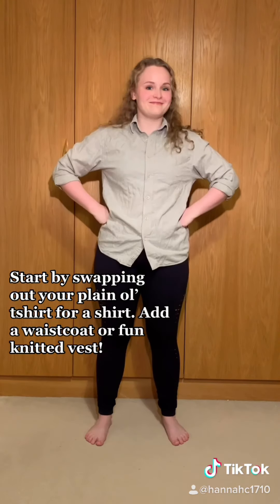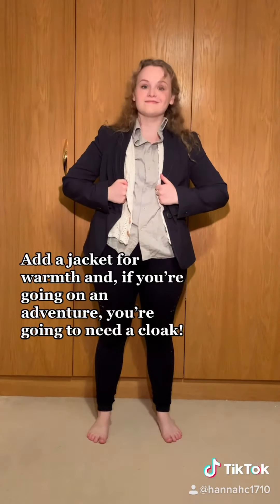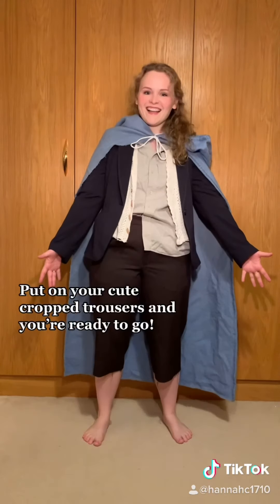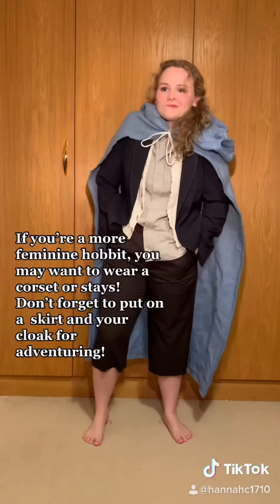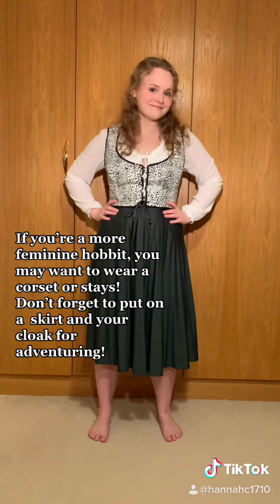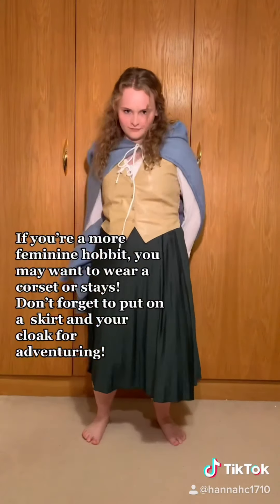Start by swapping out your plain old t-shirt for a shirt, add a waistcoat or a fun knitted vest, add a jacket for warmth, and if you're going on an adventure, you're gonna need a cloak. Put on your cute cropped trousers and you are ready to go. If you're a more feminine Hobbit, you may want to wear a corset or stays. Don't forget to put on a skirt and your cloak for your adventuring.